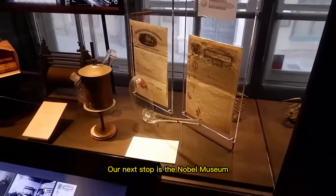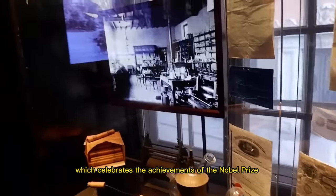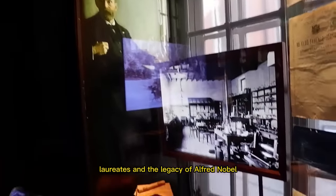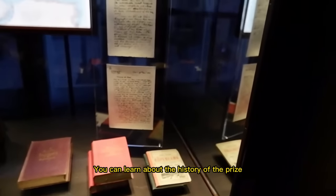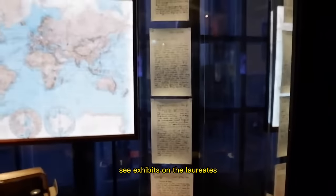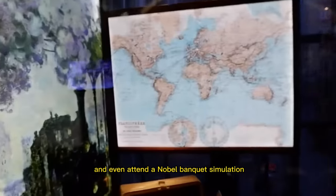Our next stop is the Nobel Museum, which celebrates the achievements of the Nobel Prize laureates and the legacy of Alfred Nobel. You can learn about the history of the prize, see exhibits on the laureates, and even attend a Nobel banquet simulation.